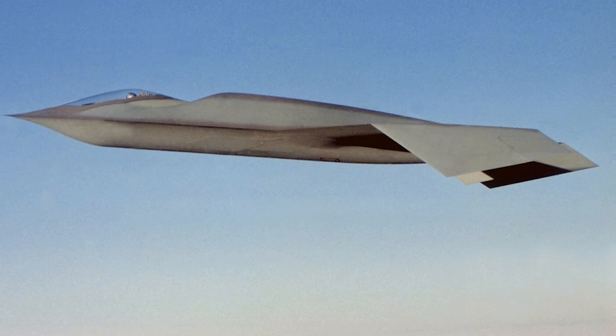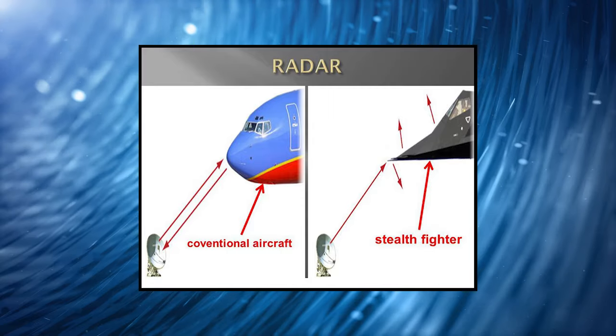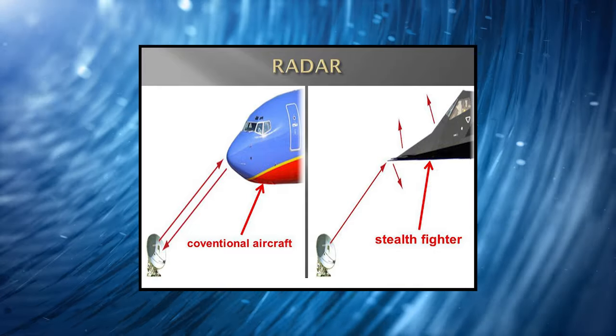To understand what made the Bird of Prey unique, you need to first understand how radar works and how stealth planes are normally built. Radar technology works by transmitting short bursts of electromagnetic waves into the air. If a plane occupies the airspace being monitored, the body of the plane reflects those waves back towards the radar, which can then be detected by a receiver. Based on how much of that signal is returned, the radar software can quickly determine a rough estimation of the size of what reflected it.